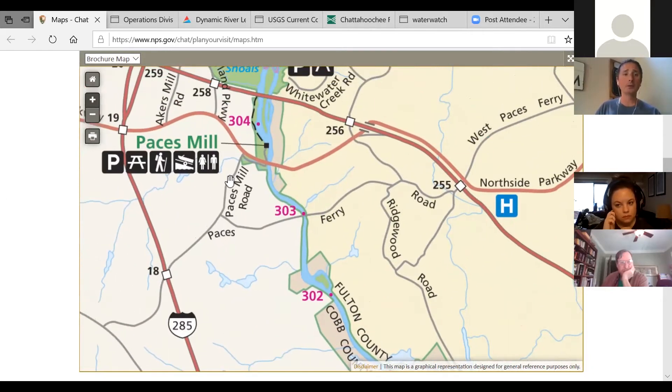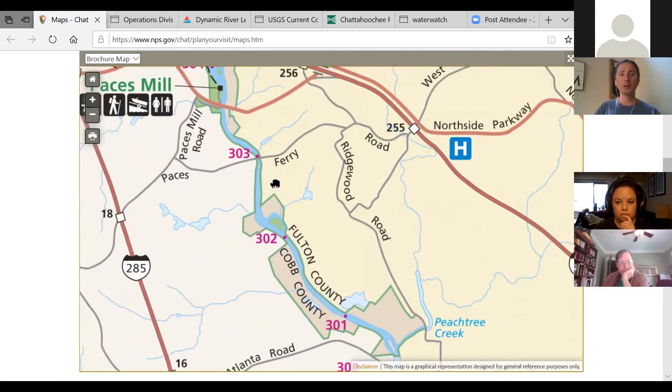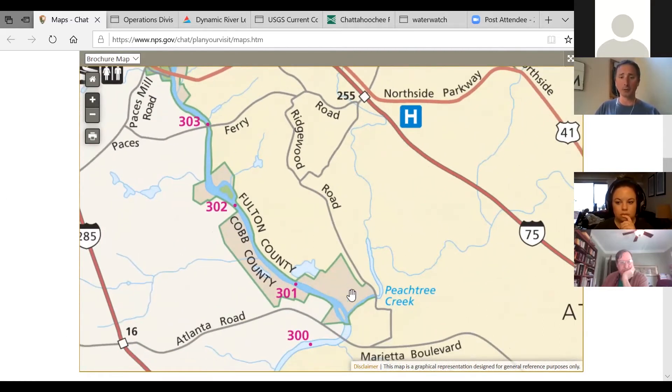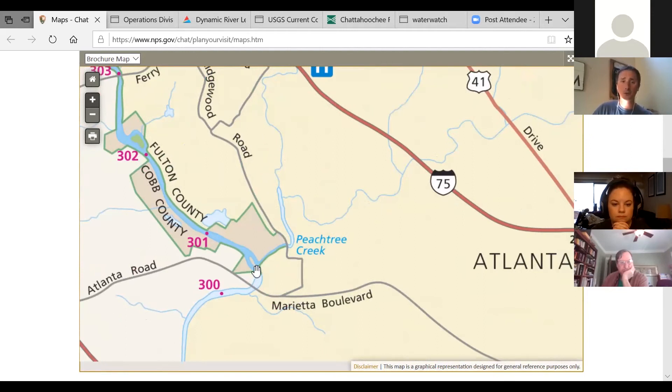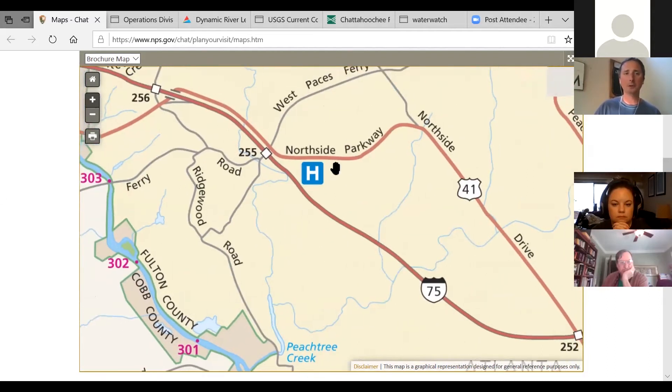For many years your last takeout point was right here at Paces Mill, but about four or five years ago the City of Atlanta opened a not-very-well-known park called Standing Peachtree Park, right at the confluence of Peachtree Creek. Instead of your only option being Paces Mill, you can take out right there at the confluence — the only problem is you have to park up by the road and carry your boats about 100 yards. But that is an option to put in and take out right there.